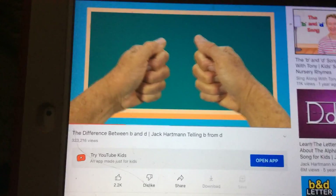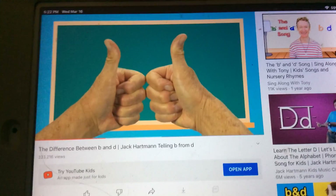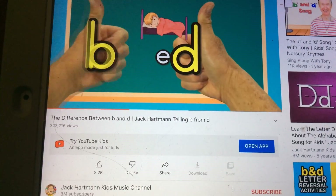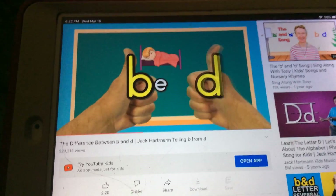Put both hands together, make a little fist, both thumbs up, just like this. It looks like a bed spelled B-E-D — first letter B, last letter D, first letter B, last letter D.